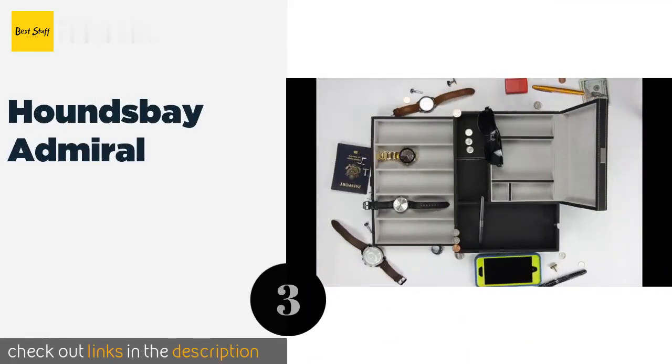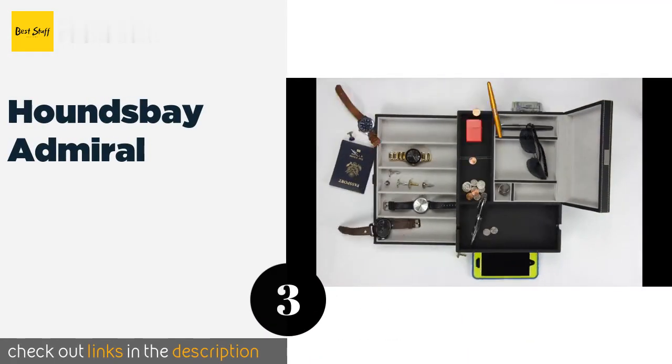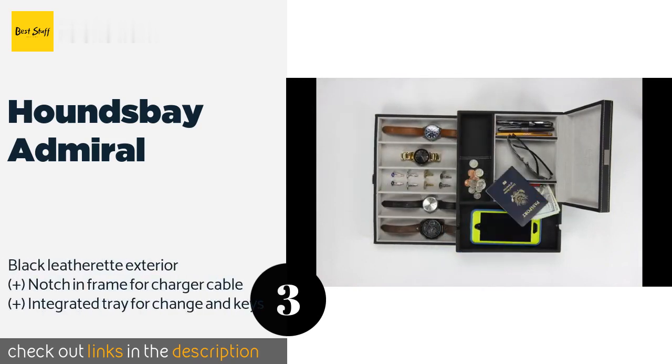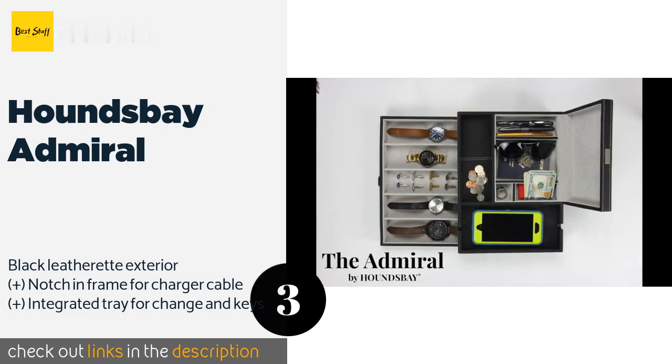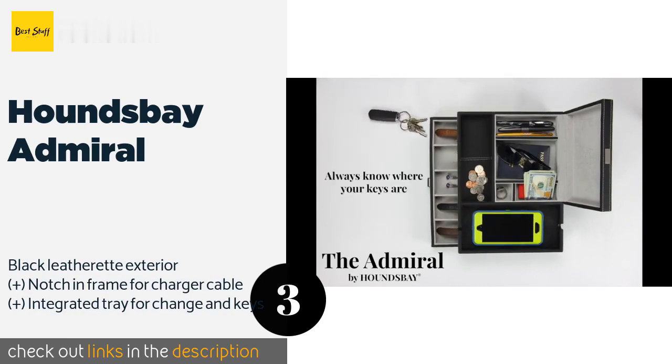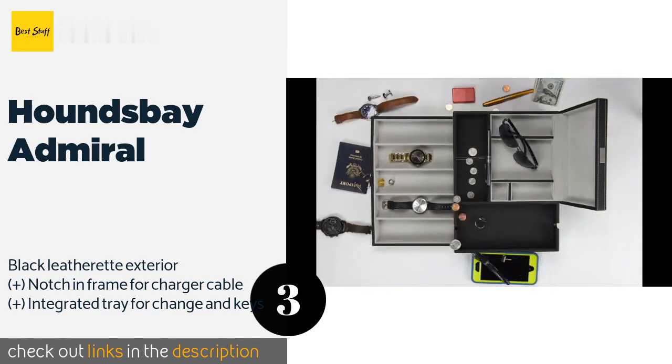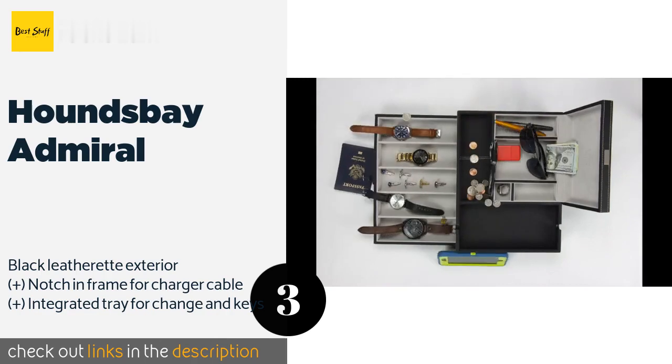Number three is the Hounds Bay Admiral. Designed with rugged chromed metal hardware, the Hounds Bay Admiral has enough room to house anything from oversized watches to pocket knives to cuff links and ID cards. It also includes a handy slot on top for holding a cell phone. The price is approximately $75.